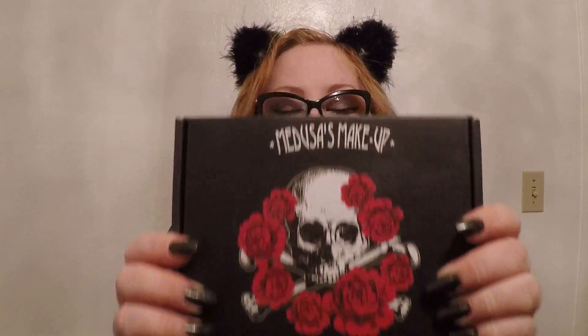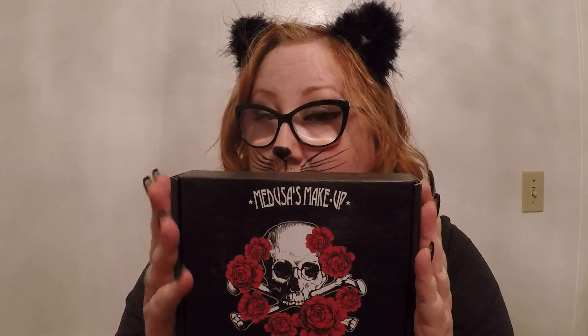Hey everybody, so it's Halloween — hence the Katniss of it all — and today in the mailbox I got my Medusa's Makeup box for October. I'm really excited about this one because they said this one was gonna be like extra gothy. I'm pretty excited, and I'm really digging the new design of the box. I really really like it, and I think I might be keeping the cardboard box.